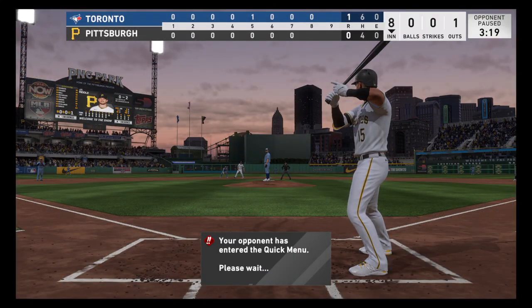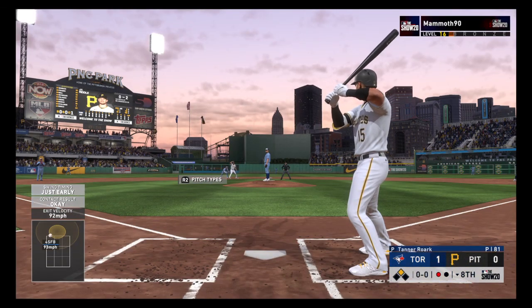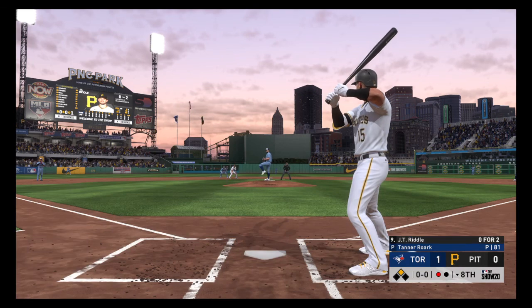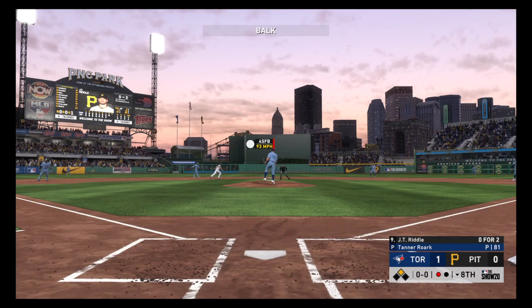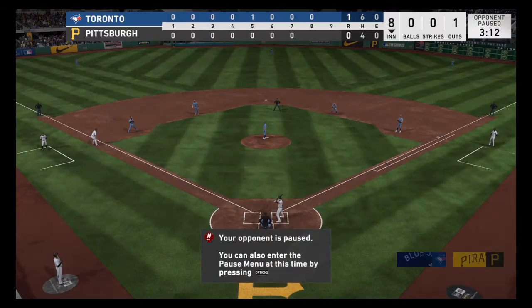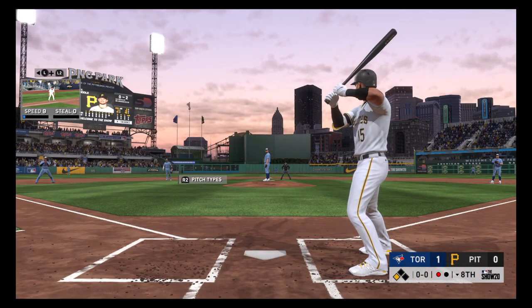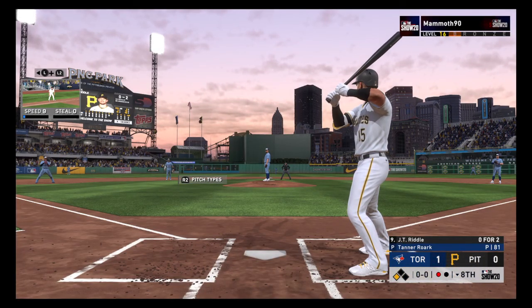Batter number 15: designated hitter JT Riddle. At the plate — JT Riddle. And I believe perhaps a balk has been called here. Yes it has — and that's going to move the runner up to third, with still just one away.